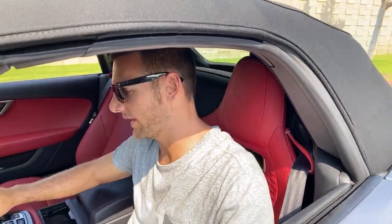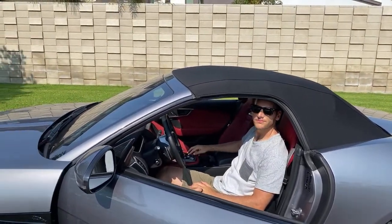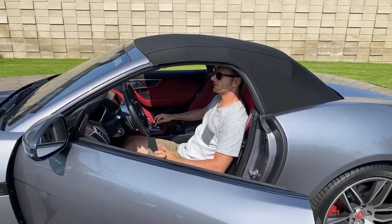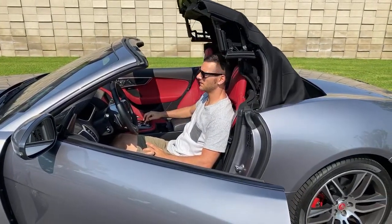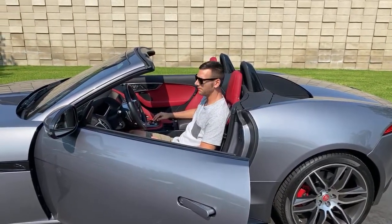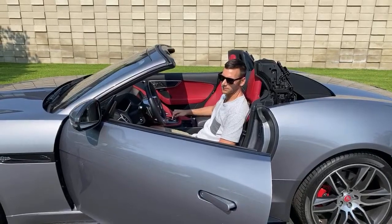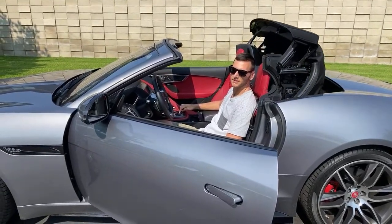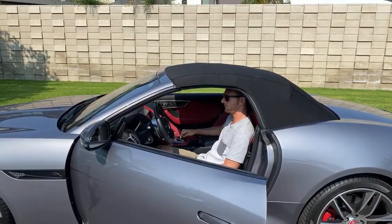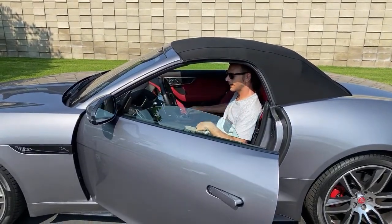Let's see how long the convertible top takes. Going down: one Mississippi, two Mississippi... ten Mississippi — ten seconds to go down. Going back up: one Mississippi... about thirteen to fourteen Mississippi to go back up. So roughly ten seconds down and thirteen to fourteen seconds up.